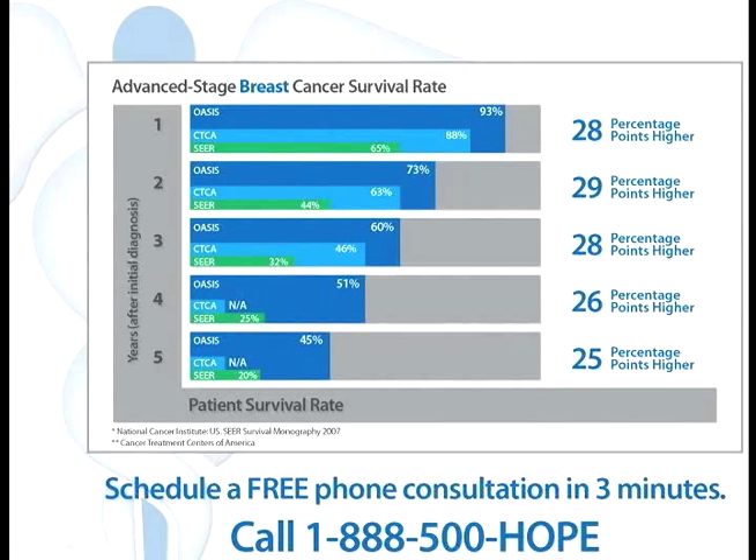We compared these results objectively with other treatment centers like the Cancer Treatment Centers of America and the SEER monograph of 2007, which provides statistics from the National Cancer Institute. In advanced stage cancer, the Oasis of Hope has a large advantage in the first five years of cancer survival statistics — 28% higher in the first year, going up to 25 percentage points higher than the SEER monograph in the fifth year.